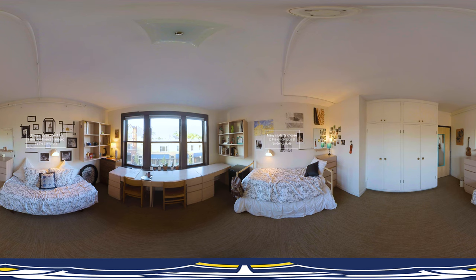Here's where I live — check out my dorm room. This is Olsen House, one of three dorms on campus. I love having my own space to come back to, where I can study, rest, and hang out.